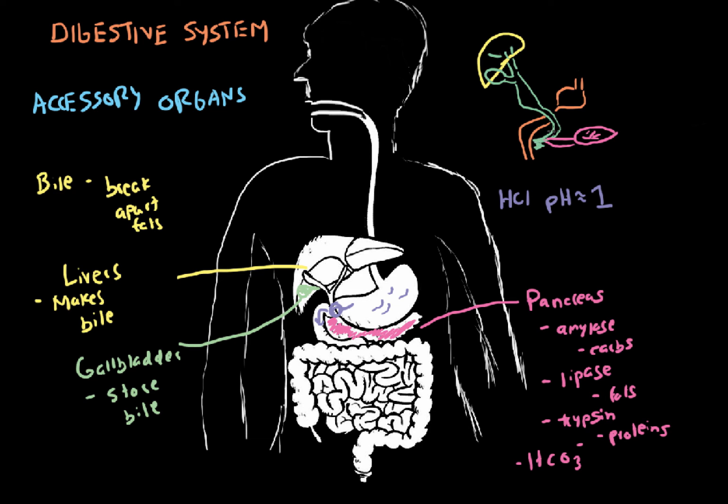One thing before I let you go: you may be asking when does the gallbladder know to release the bile into the small intestine? The small intestine releases something called cholecystokinin — CCK — and cholecystokinin tells our gallbladder when to release the bile. CCK comes up and stimulates the gallbladder, which has a lot of bile inside, and it will release it down into the small intestine. That is what will emulsify the fats.